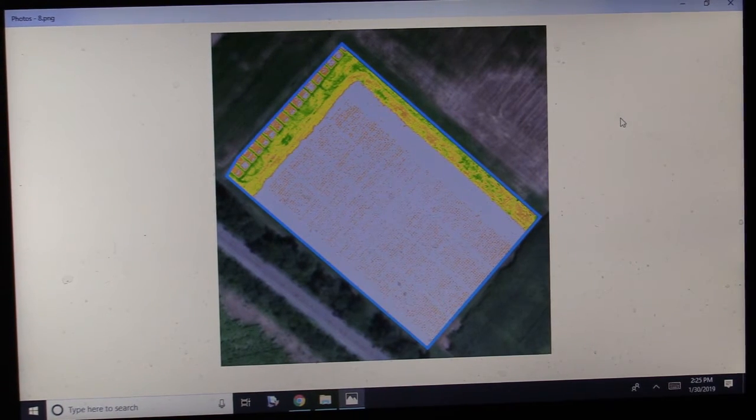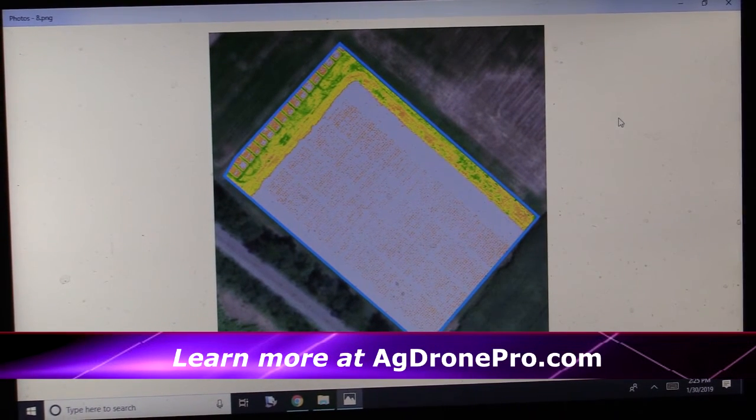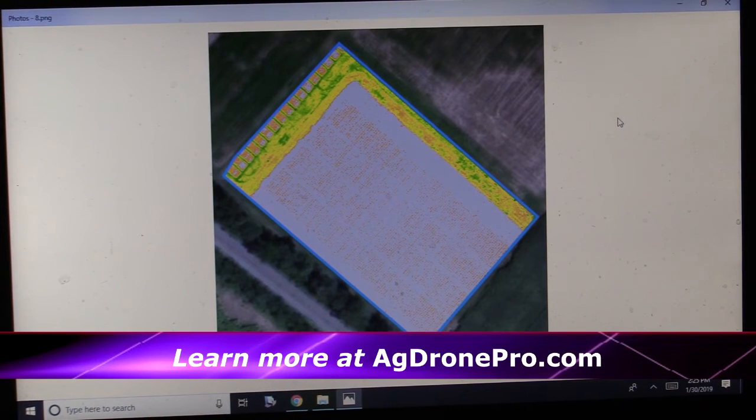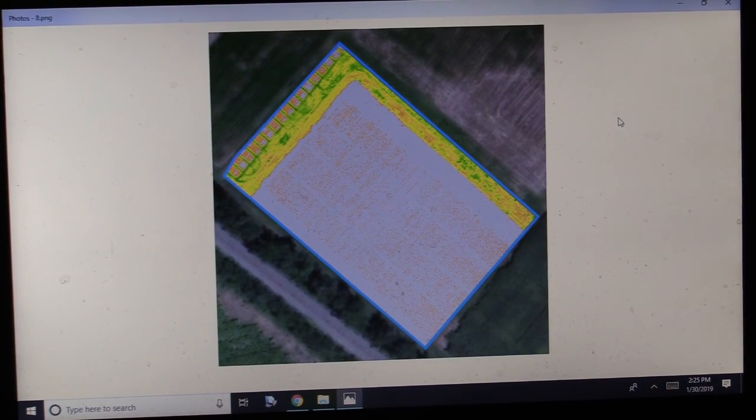It's really great, Cheyenne. For more information, the website is agdronepro.com. Thank you, Cheyenne Lauks, for helping us understand better how drones can help farmers in the agricultural community. This is Randy Richmond with WITY Radio at the Midwest Farm Ag Expo.